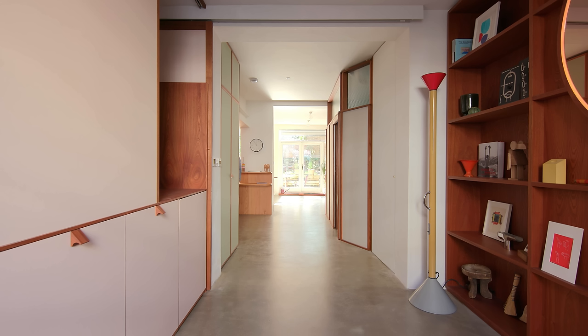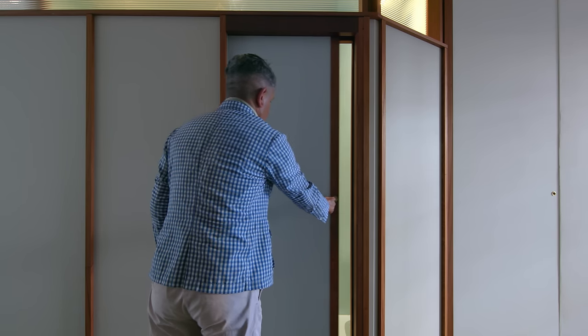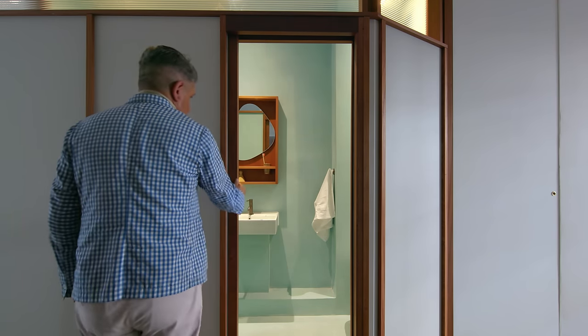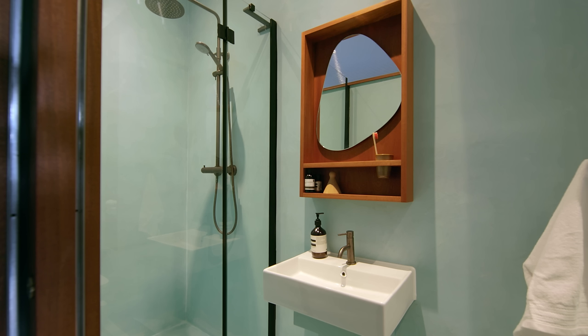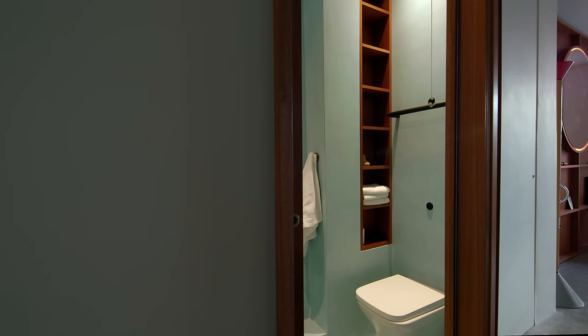We wanted to keep the sight lines from the front to the back of the space very open. The bathroom is quite narrow with glass above, giving a nice light intake. We've used the idea of framing things very much in this project. We used micro cement, which you can customise in colour — the bathroom is in a light blue. Having the same material on both the floor and the walls makes the space feel bigger because there's less visual boundary.